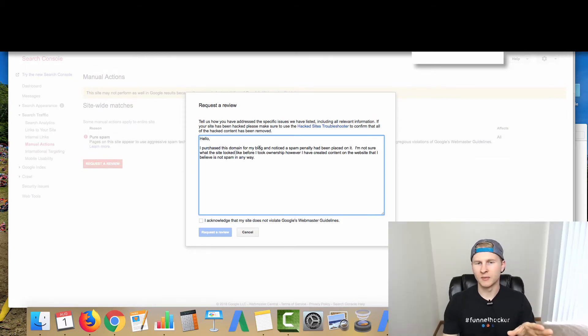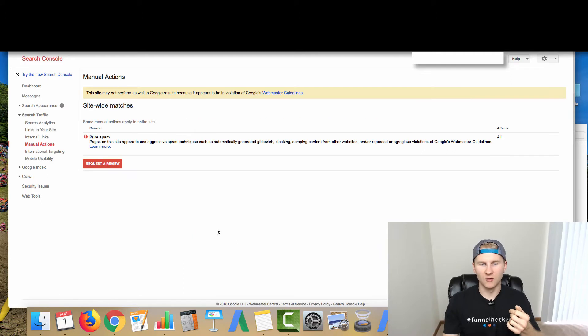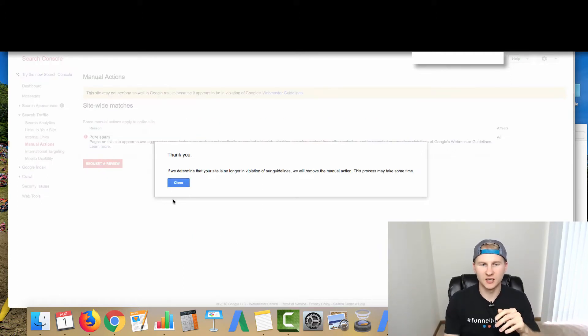So that's exactly what I'm going to tell them when I request a review. I basically said: 'Hey, I just purchased this domain for my blog. I noticed the spam manual action that had been placed on it. I'm not sure what the site looked like before I took ownership; however, I have created content on the website that I believe is not spam in any way. Is it possible to reverse the manual action?' And the worst thing they can say is no. You then click to send that to them, and their response is: 'If we determine your site is no longer in violation of our guidelines, we'll remove the manual action. This process may take some time.'